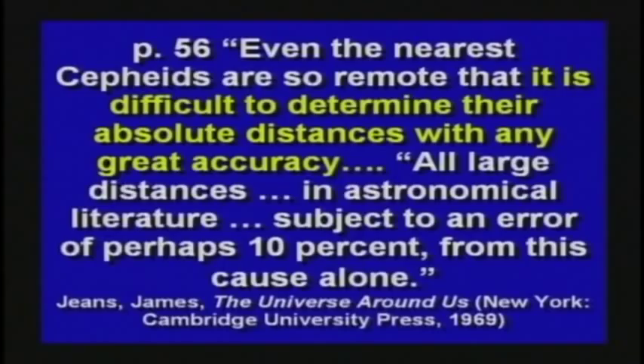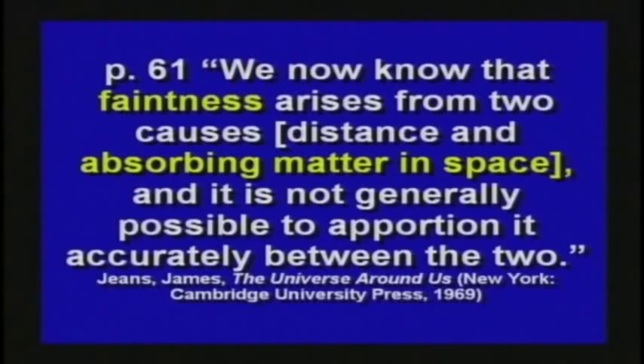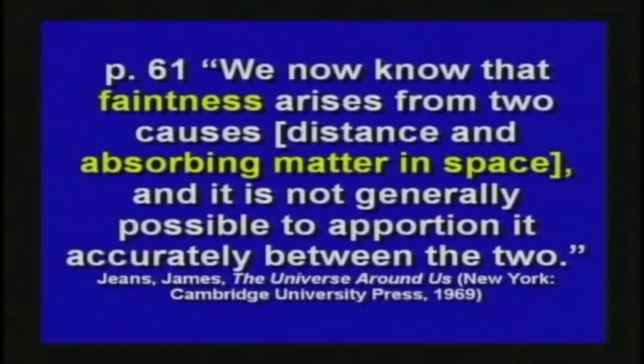There are lots of different things that can cause errors in these measurements. We've talked about triangulation, measuring with trigonometry — there are incredible errors built into that. The numbers are just so big, the distances so large, you can't do it accurately. They say faintness — how bright the star is — arises from two causes: distance and absorbing matter in space. They look at a star and say, we know that one is 4 billion light years away, and that one over there is only half as bright, so it must be 8 billion light years away. They use the inverse square law, and that's logical only if there's nothing in between absorbing or scattering the light. Just because a star is dimmer doesn't mean it's farther — it might be a dust cloud in between.